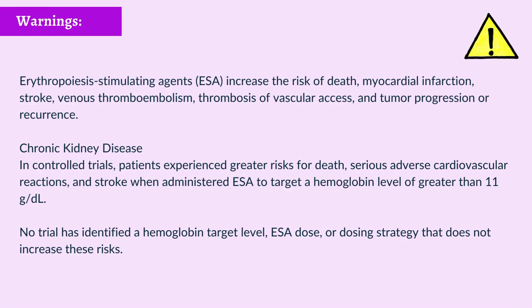Uncommon Warnings: Erythropoiesis-stimulating agents (ESA) increase the risk of death, myocardial infarction, stroke, venous thromboembolism, thrombosis of vascular access, and tumor progression or recurrence. In chronic kidney disease, controlled trials showed patients experienced greater risks for death, serious adverse cardiovascular reactions, and stroke when administered ESA to target a hemoglobin level of greater than 11 g/dL. No trial has identified a hemoglobin target level, ESA dose, or dosing strategy that does not increase these risks.